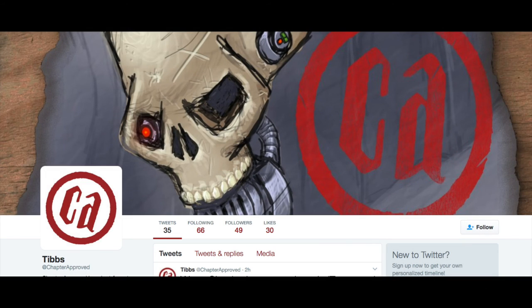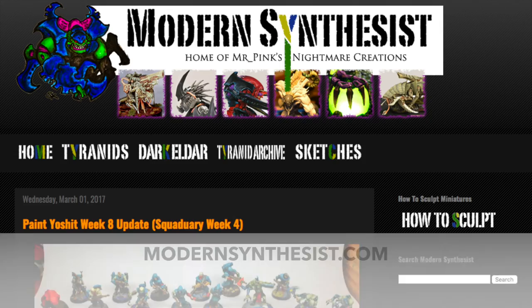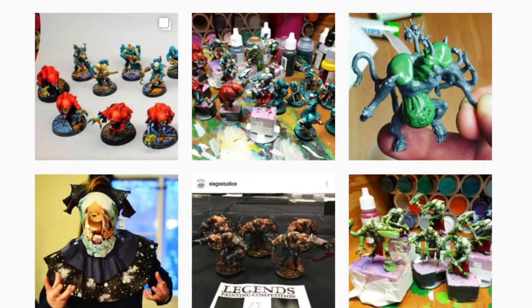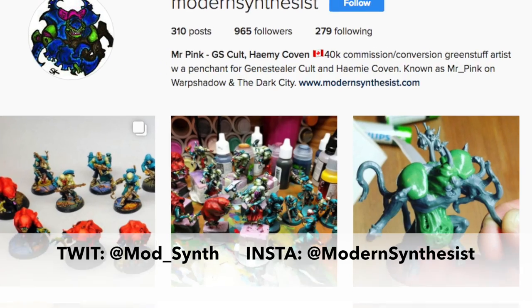Before I get into the interview, I do want to mention briefly that we'll be talking rather in-depth about a few of his projects. So if you're not familiar with his work, I would suggest you go and take a look at his website at modernsynthesis.com, or take a look at his Twitter and Instagram feeds. You can find him on Twitter at mod_synth or on Instagram at just modernsynthesis.